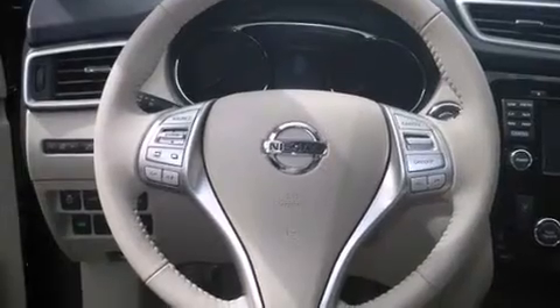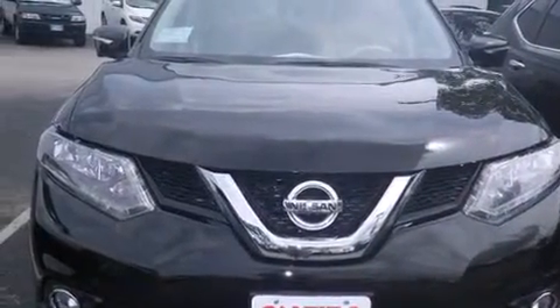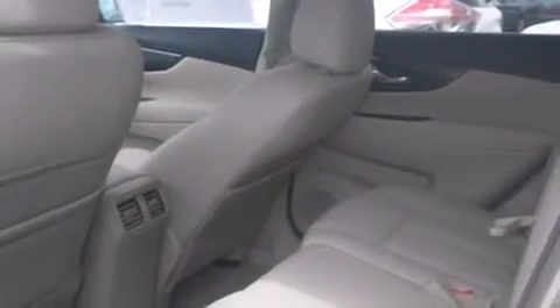Features include a navigation system, Bluetooth cell phone integration, voice activation technology, leather seats, side curtain airbags, and air conditioning with automatic climate control, cruise control.